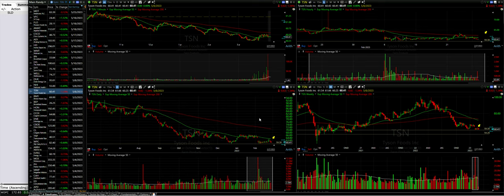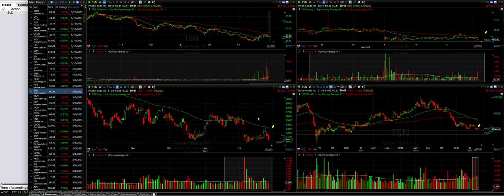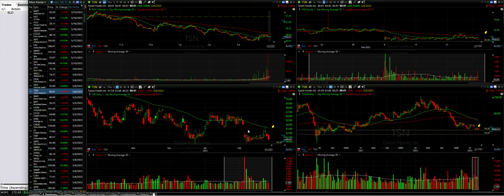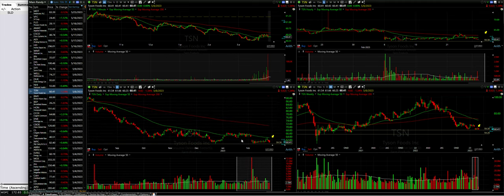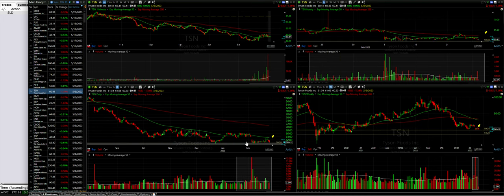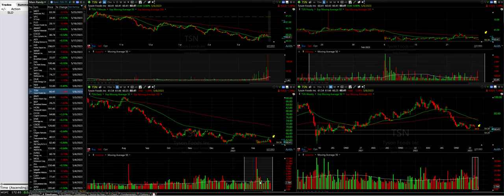First, let's look at this daily chart. Today was a pretty decent down day — it made a lower low and a lower high on this daily chart. But still, this same $59.38 area is holding as support, so that's why we continue to add to this position.